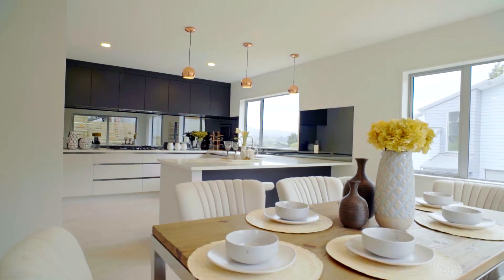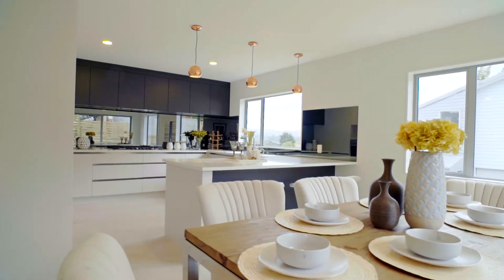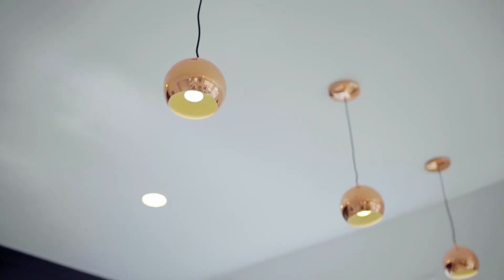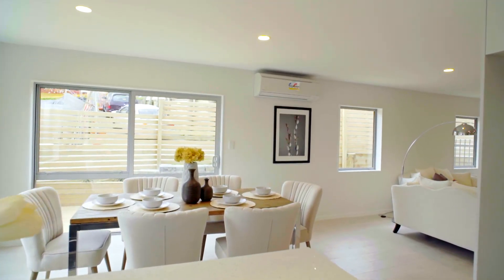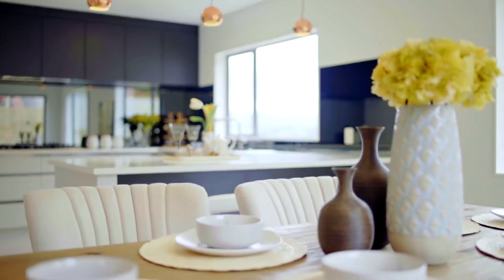On the left is the stunning kitchen with a five burner gas hob, electric oven, dishwasher and engineered stone bench top providing that luxurious appeal. Meal preparation is to be enjoyed here. Plenty of cupboard space and decorative reflective splashbacks.